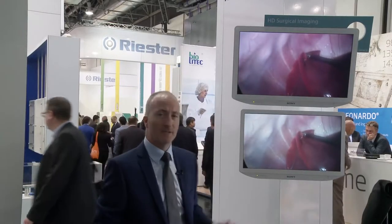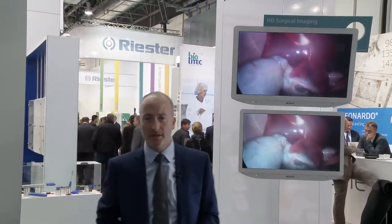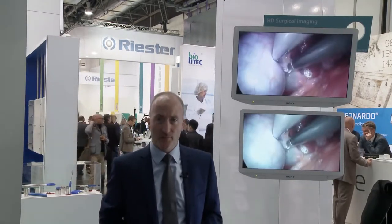Next, we've had huge interest in our new 35 series monitors, available in both 24 inch and 27 inch sizes, giving our customers the performance and quality you expect from Sony at an attractive price.